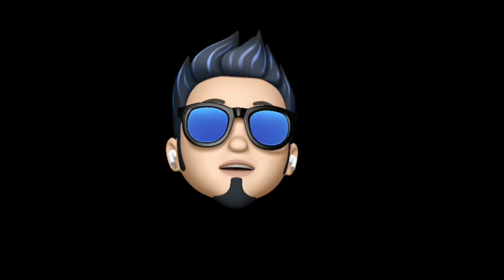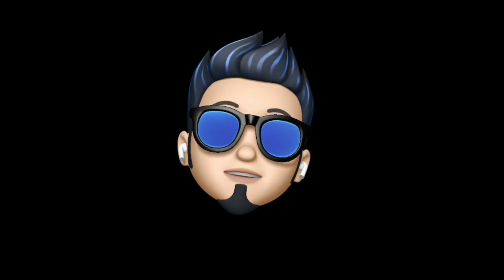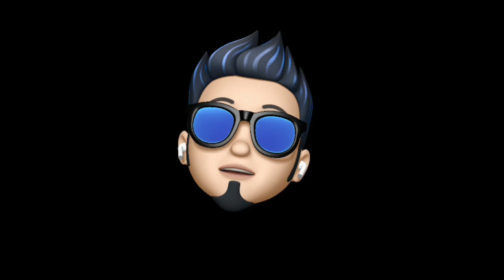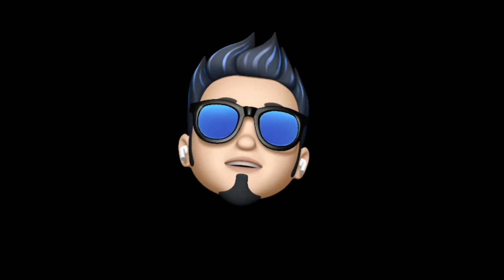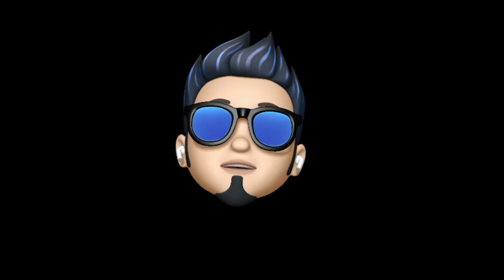Hello everyone, Applebuff here and welcome back to the channel. Today I've got something really interesting and a fun video for you guys that I'm sure you're going to love. This video is about getting yourself an Apple Store Memoji badge like this with the help of your Memoji. So without further ado, let's jump straight into the video and see how even you can make one for yourself.